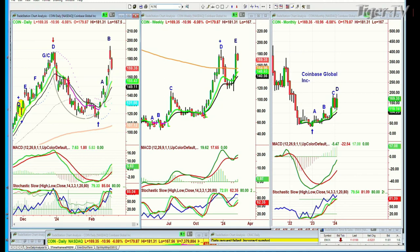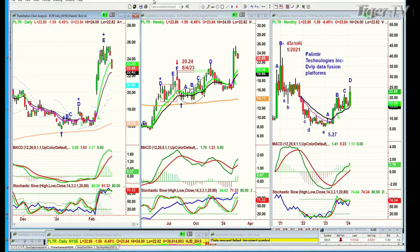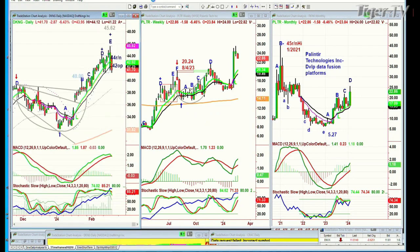Palantir has support in the 22 to 18 area — Basil will do more tomorrow when he sees where it closes and how it opens. DKNG (DraftKings), which he is long, should have support in the 40 to 39 area, showing 41.71 right now. As for the SOXS, you could nibble — but Basil would hold it for another day.